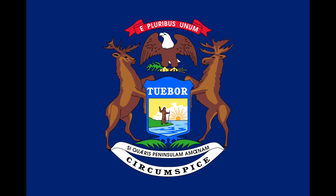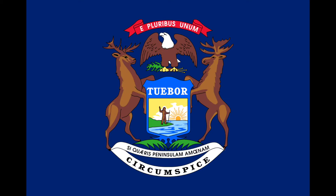As supporters, we have an elk on one side and a moose on the other. These are taken from the arms of the Hudson Bay Company. Beneath all that is written: Si quaeris peninsulam amoenam circumspice, which translates to 'If you seek a pleasant peninsula, look about you.'